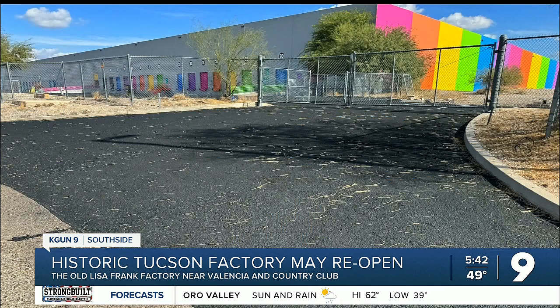KGUN9 did reach out to Lisa Frank, but we haven't heard back yet. This is a 320,000 square foot building. I do have some good news: I went online and found some job openings for Lisa Frank posted just yesterday. A few of them require you to be here in Tucson and it says they're hiring immediately. I also read some of the TikTok comments and a lot of people are saying millennials now have money, so a lot of people are excited to feel a little nostalgic.